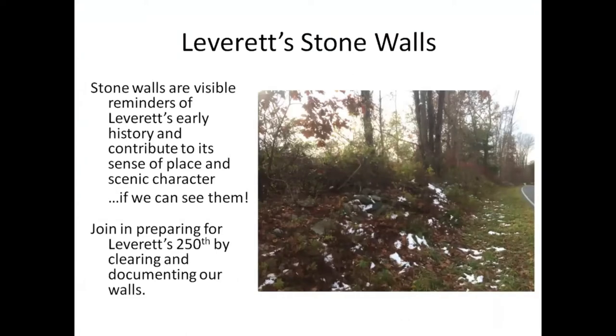This is an excellent example — this photograph here — of a section of stone wall on Cave Hill that is barely visible now and not at all visible in the summertime. You would not know that there was a stone wall there. So Sarah and I started talking about putting this Zoom together, and I have this thing about stone walls.